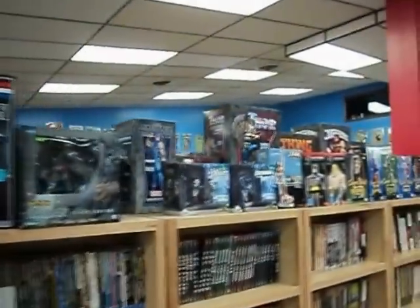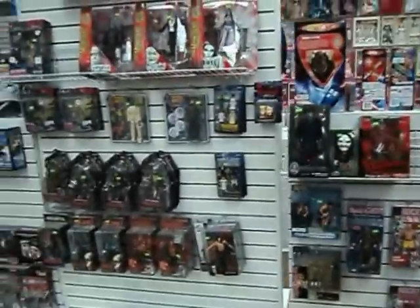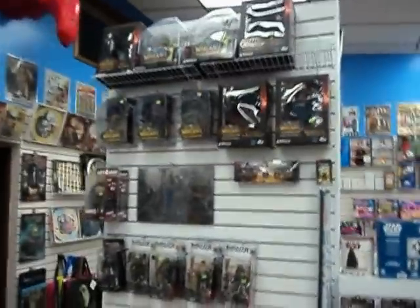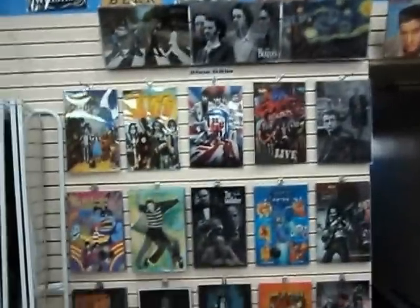Statues, monster action figures and collectibles — G.I. Joe, Gears of War, World of Warcraft. Tin signs and 3D signs.